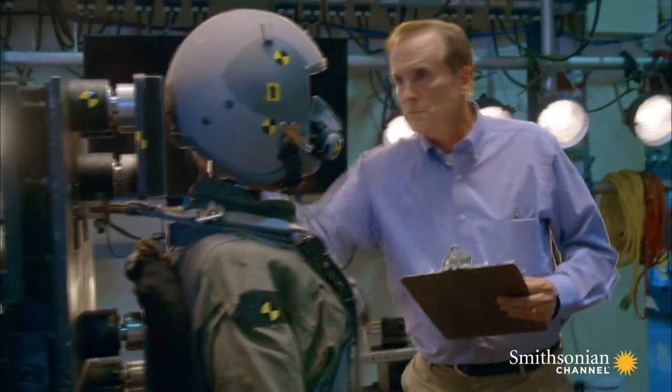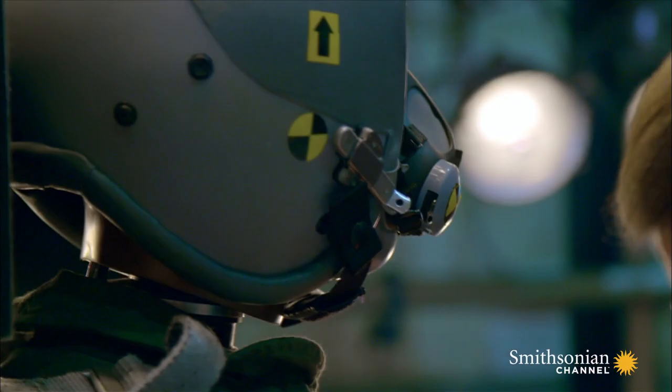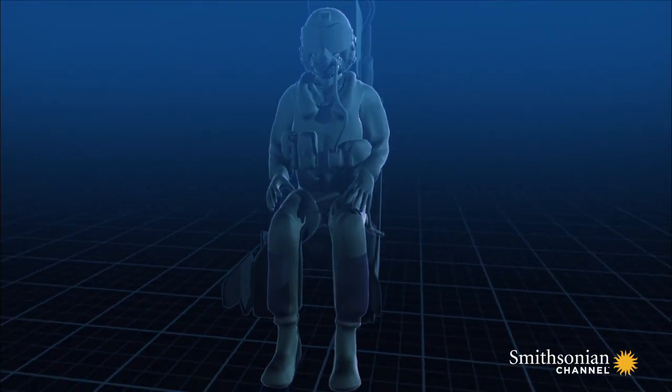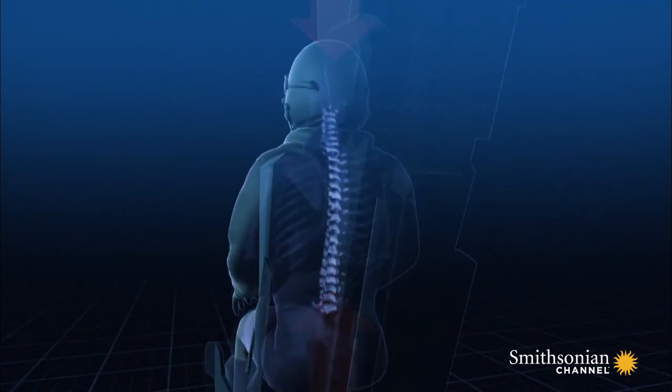At the Aircrew Biodynamics and Protection Unit at the United States Wright-Patterson Air Force Base, Chris Perry understands why. For the design of the seat to work properly, you have to balance the energy that the seat generates to push the pilot out with the energy that we know will cause damage to the spine. As the seat accelerates upwards, gravity pulls the pilot downwards, compressing the spine.